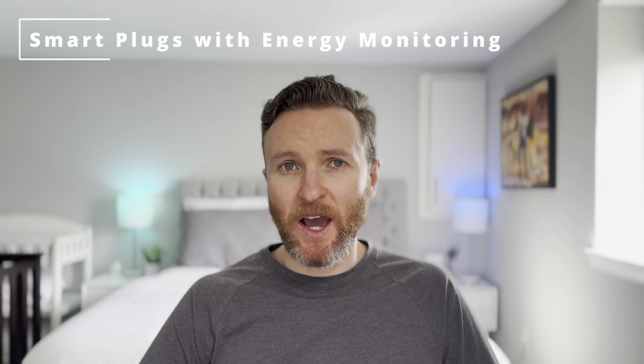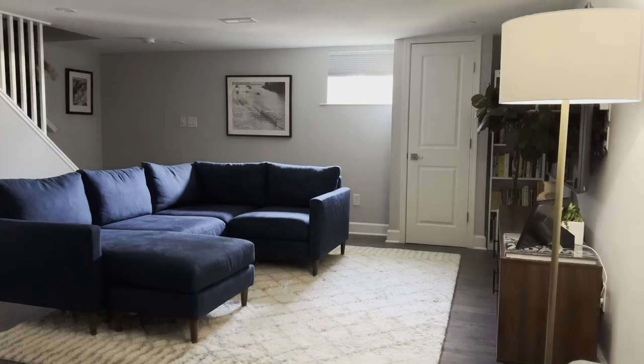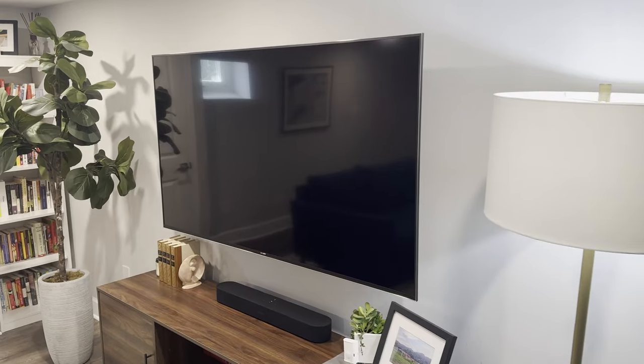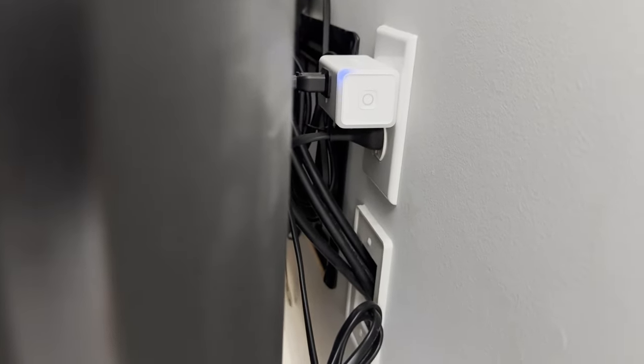Staying on the topic of energy, I'm using several smart plugs with built-in energy monitoring. I'm using the TP-Link Kasa smart plug, but you could use another brand so long as it has energy monitoring. These little devices provide far more utility than just knowing the energy consumption. I've got one plugged into my smart TV and another into my washing machine. This unlocks the ability to create smart home automations based on the state of the device. For example, I have a smart light in the basement that automatically turns on when motion is detected, but I don't want the light turning on if we're watching TV. By using the smart plug with energy monitoring, I'm able to know if the TV is on based upon how much energy is flowing through the plug, allowing me to create a condition that says: do not turn on that basement light if someone is watching TV.